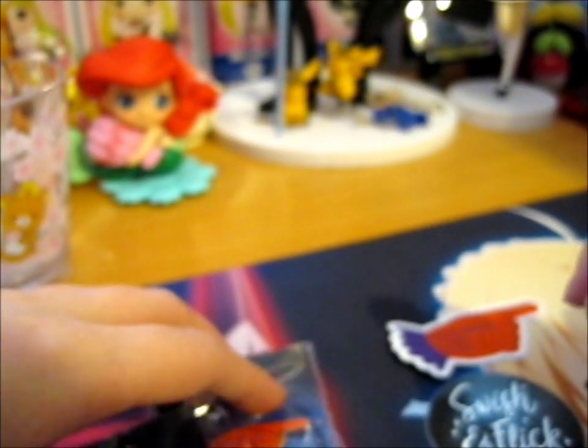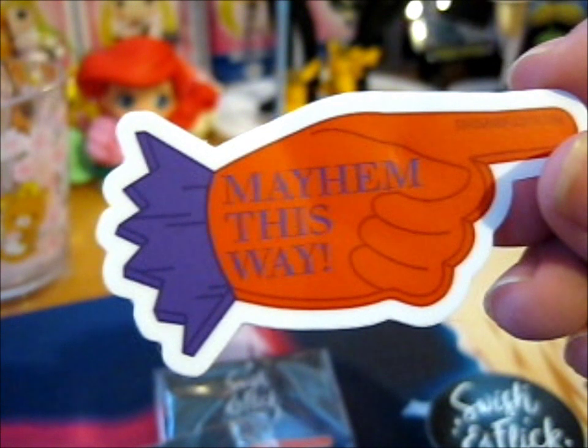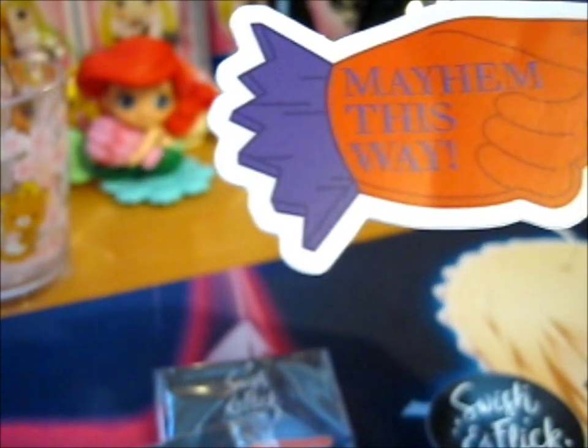So cool. You can't really see the pin very well, but that is what it says. It's kind of basically just this one, without the swishandflickco.com writing on it.